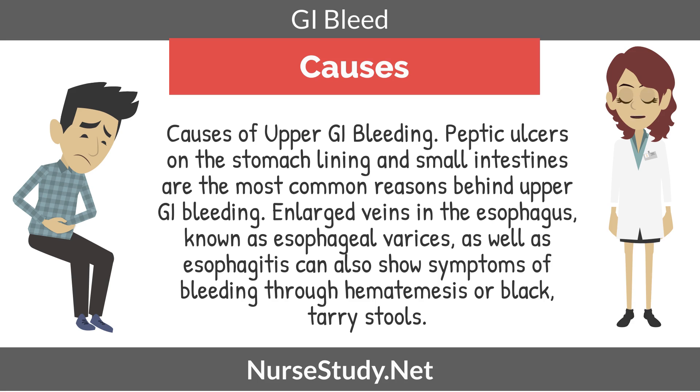Now we're going to look at causes for upper GI bleeding. This could be peptic ulcers on the stomach lining and small intestines — they are the most common reasons behind upper GI bleeding. Enlarged veins in the esophagus, known as esophageal varices, as well as esophagitis, can also show symptoms of bleeding through hematemesis or black, tarry stools.